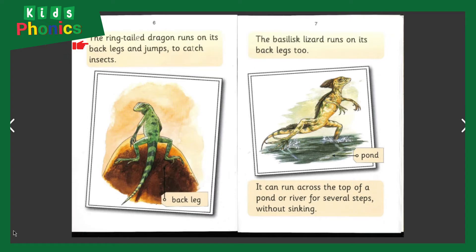The ring-tailed dragon runs on its back legs and jumps to catch insects. The basilisk lizard also runs on its back legs to a pond — it can run across the top of a pond or river for several steps without sinking.